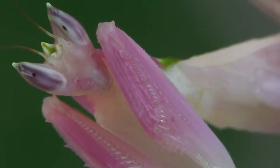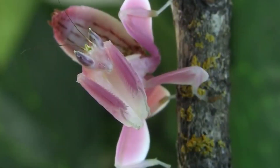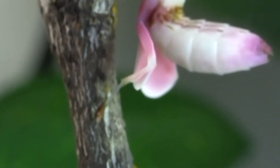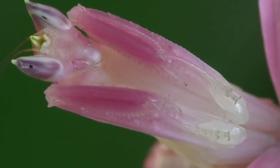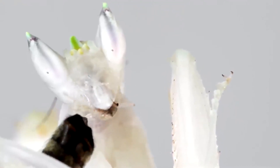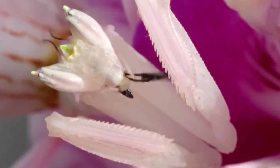These insects can change their coloration slightly to match the specific orchid species they are living on — a remarkable ability showcasing their incredible adaptability. Furthermore, orchid mantises are not just masters of disguise, they are also skilled acrobats. They can hang upside down from leaves or branches, showcasing their agility and flexibility. This behavior not only aids in hunting but also helps them avoid predators. From their stunning appearance to their clever hunting techniques and unique behaviors, these insects continue to astound scientists and nature lovers alike.